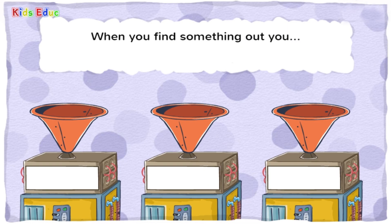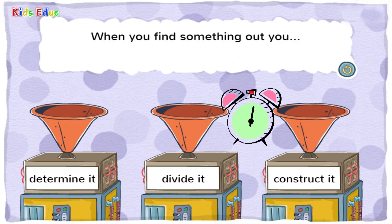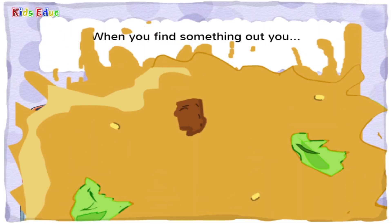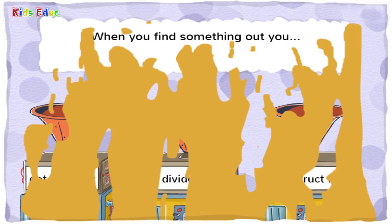When you find something out, you — determine it, divide it, or construct it? Determine it. You got it! Determine means to find out.